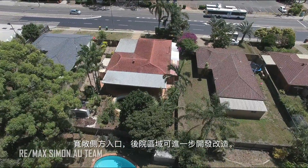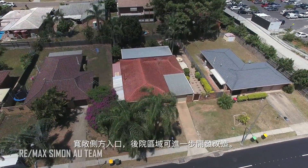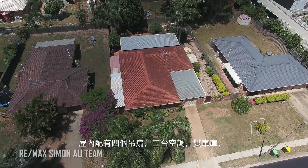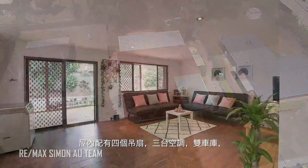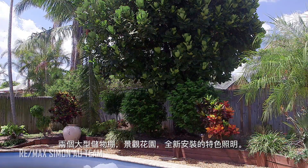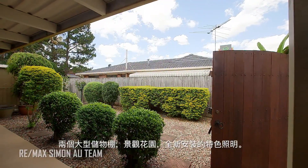Featuring a very wide side access, the backyard area presents itself to future development. The home also comes with four ceiling fans, three air conditioners, double car parking, two large storage sheds, landscaped gardens and newly installed feature lighting.